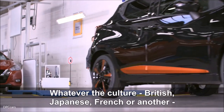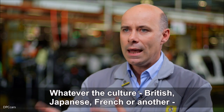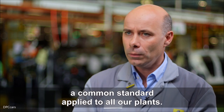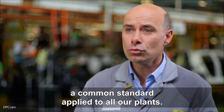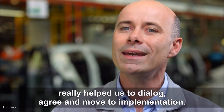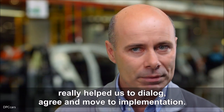Quelles que soient les cultures, anglaises, japonaises, françaises, ou autres nationalités, elles s'effacent derrière des modes de production écrits en commun, selon un standard commun qui s'applique à toutes nos usines. Et ce langage commun de l'Alliance Production Way, l'APW, nous a énormément aidés à très rapidement se parler, se comprendre et appliquer.